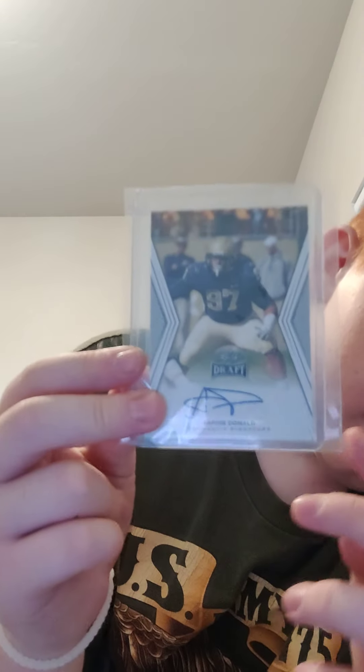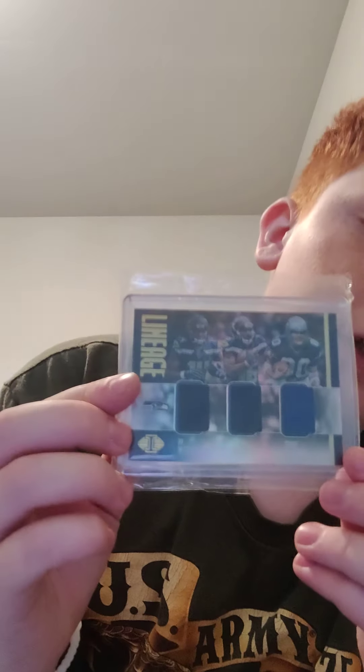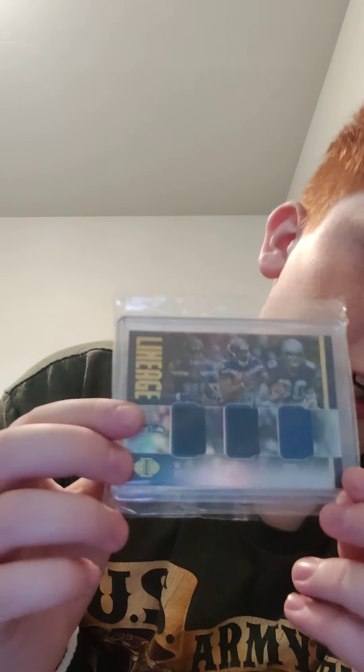Here's a cool one — my dad pulled this: it's an Aaron Donald Leaf rookie autograph that my dad pulled out of a pack back in 2014 and has had ever since. He gave it to me, so that's really cool. Then I have another really cool card featuring DK Metcalf, Tyler Lockett, and Steve Largent — two or three of my favorite players — with DK's rookie.